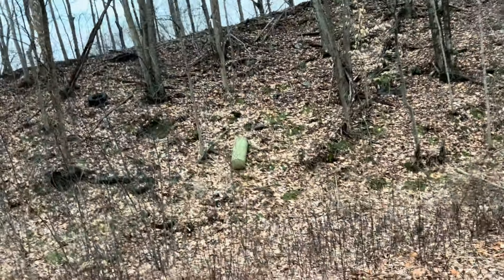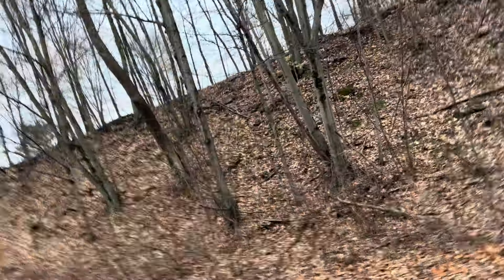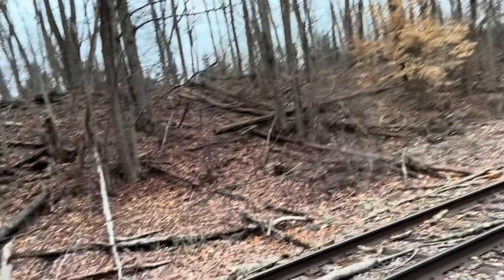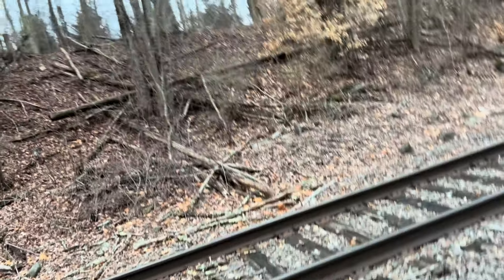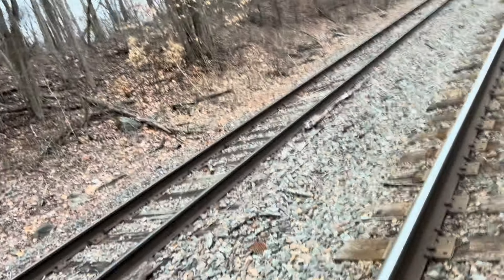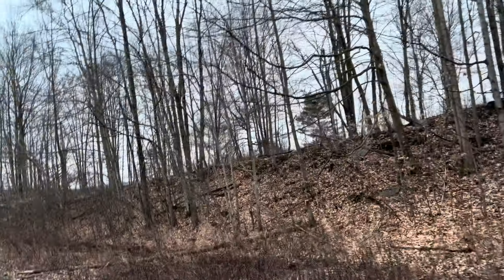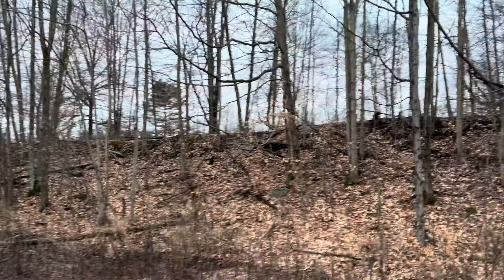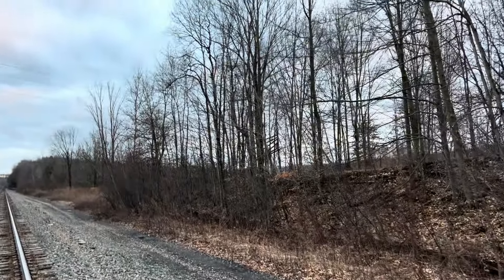It looks like there's something hiding there — not exactly sure what, looks like a part of an old concrete post. Right over here we've got a lot of fallen trees due to storms and weather damage. This is the old right of way for the telegraph poles, and you can see one is still standing there.